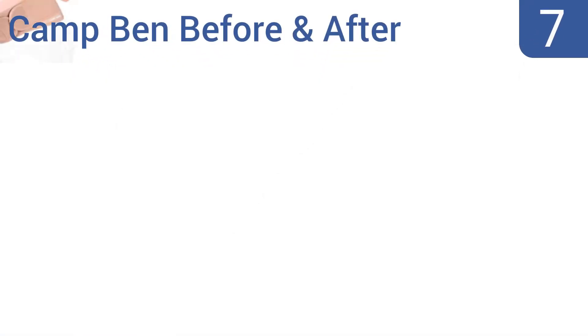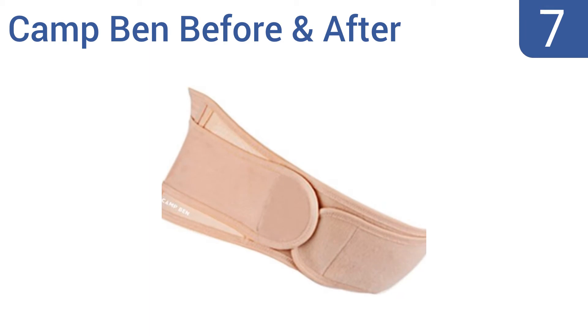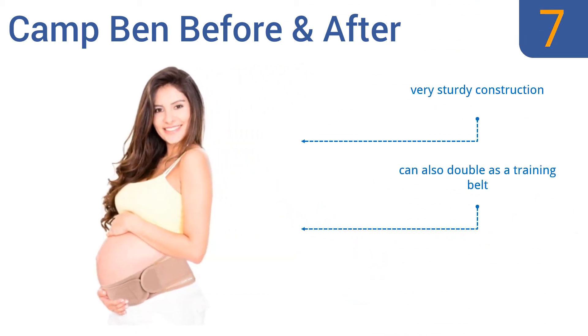At number 7, the Camp Bend Before and After belly belt offers supreme stretching action for accommodating a variety of sizes up to a woman's size 22, making it a good choice for prenatal, pregnancy and postpartum use. It's a very sturdy construction that can also double as a training belt, but it is a bit cumbersome to tighten.